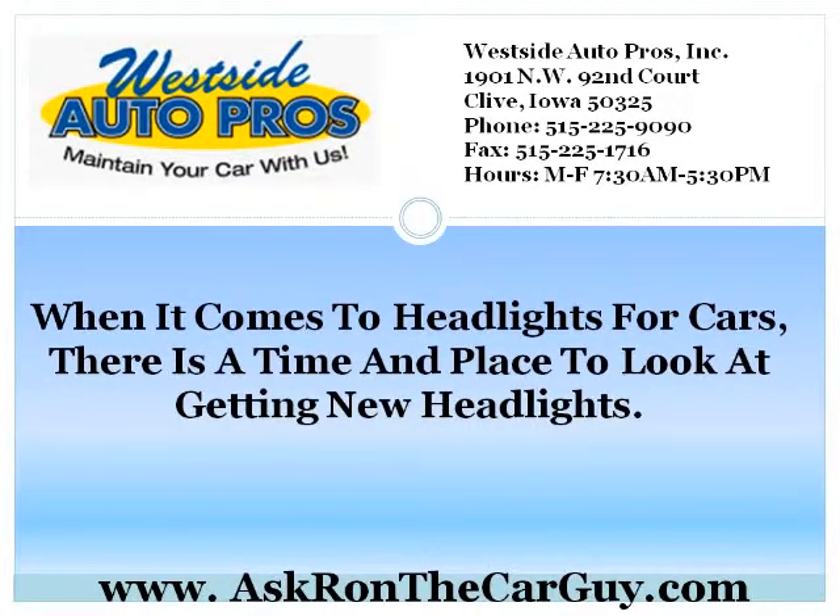Xenon Headlights represent a new kind of lighting technology for cars. They are able to light an area that once wasn't thought possible with more traditional headlamps for cars.